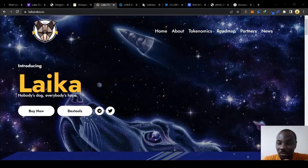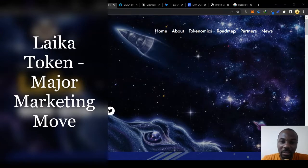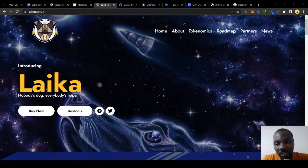This is the Legend, and welcome to Crypto Wealthy. If you are looking for a token that you can invest in to potentially reap good profits over the long term, then you might as well consider Leica token.